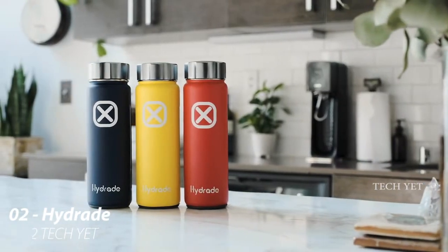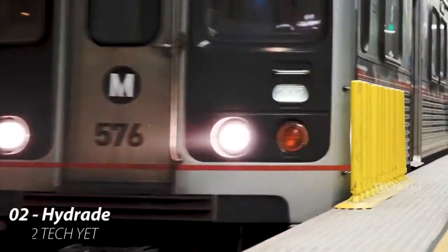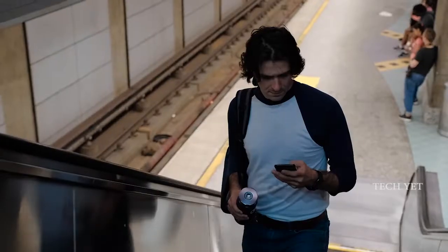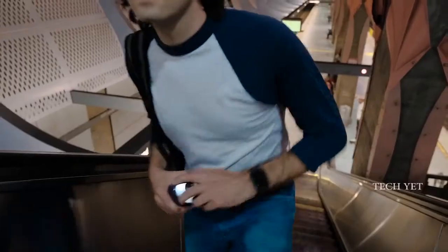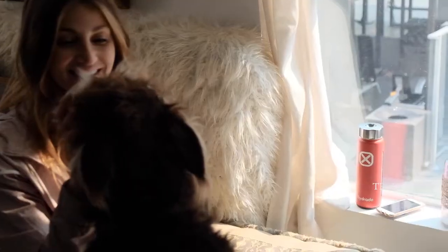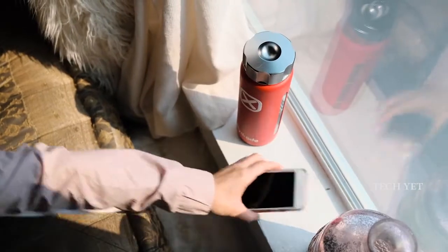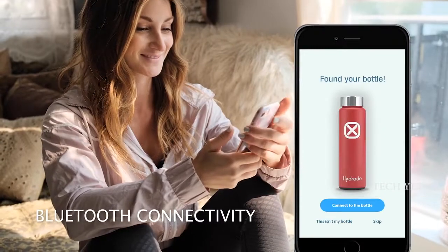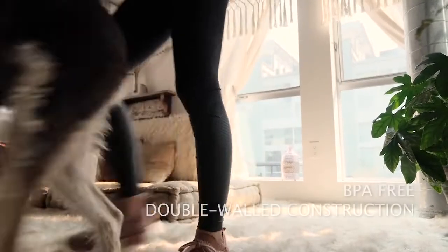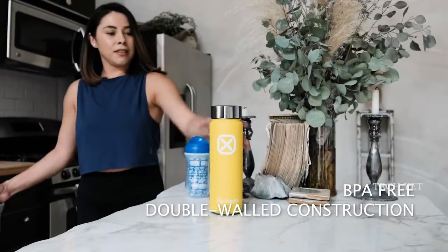Meet the Hydrate Bottle, a revolution in hydration technology — an insulated water bottle meets a smartphone. With user-friendly software, Hydrate makes it easy to sync to your smart devices. Just pair it once and you're good to go anywhere your adventures take you. The Hydrate Bottle is BPA-free, with double-walled construction and no buttons, which makes it safe for kids and the wear and tear they tend to dish out.